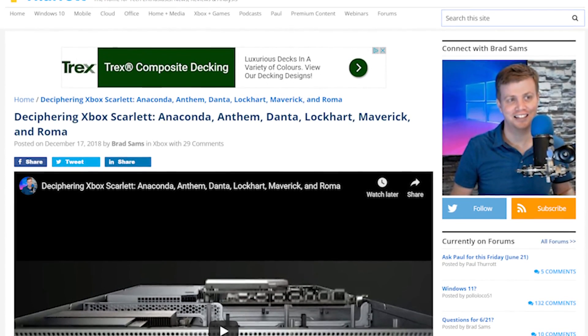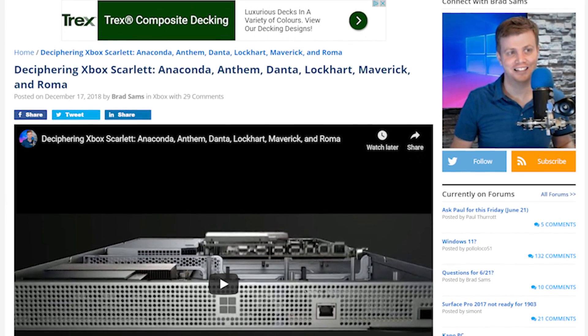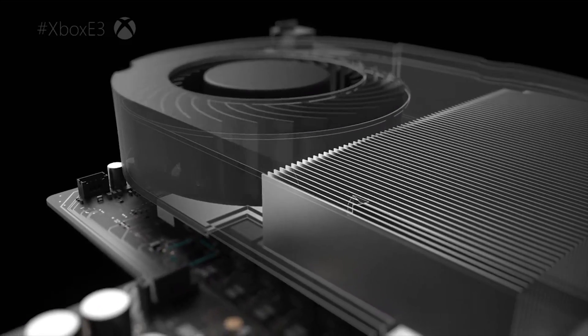Curiously, Microsoft is using very strange PR speak to avoid the question of the leaked lower-end Scarlett box, codenamed Lockhart. Another interesting aspect of the E3 showing is that, while the Xbox One X reveal effectively told us the RAM allocation, the SoC size, teraflop count, and even the nature of the cooler, Microsoft is being a lot more coy this time around. There may even be some red herrings in the assets that it's showing.